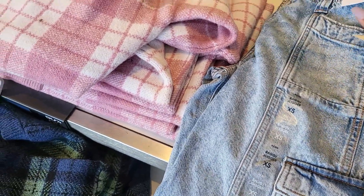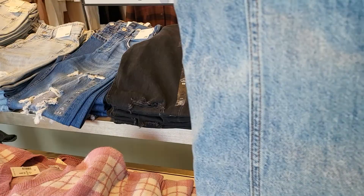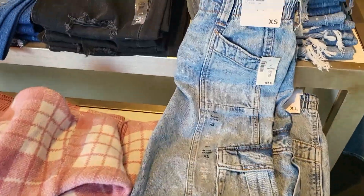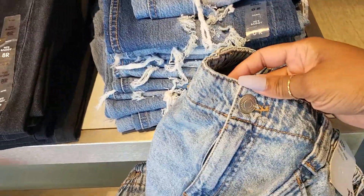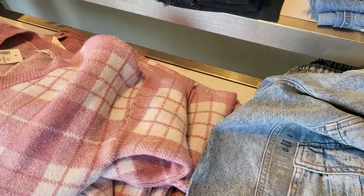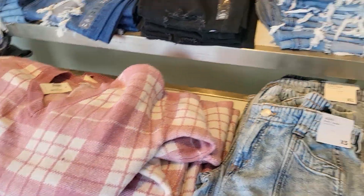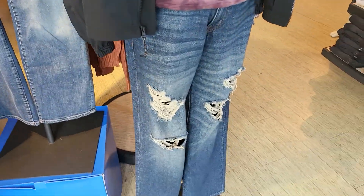$64.95. Now this is their 90s baggy collection, so you can see it's got like the cargo pockets with the stretch waist there. And that's how the bottom of the leg looks. Those are really nice. A lot of the stretch jeans they have kind of show you those.